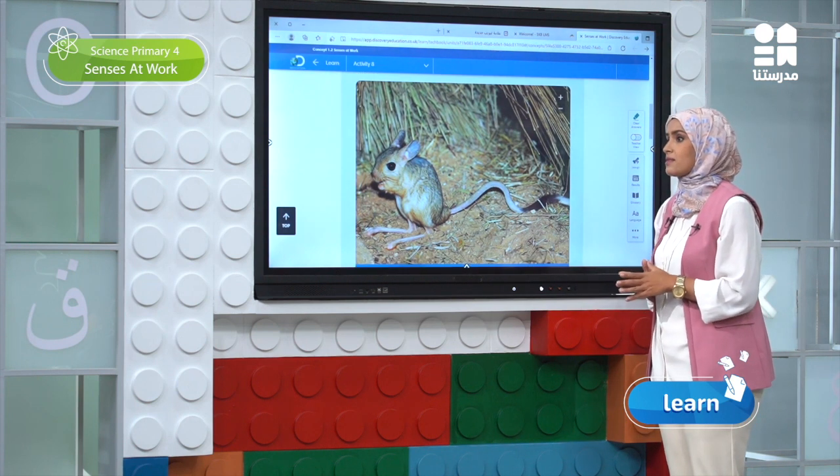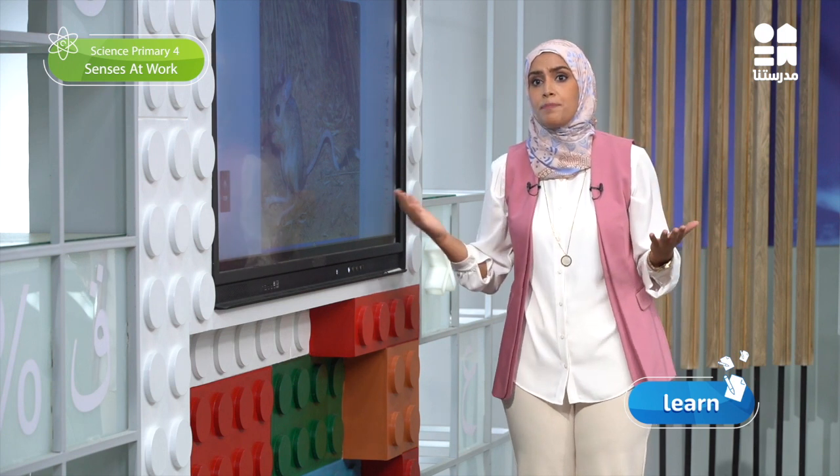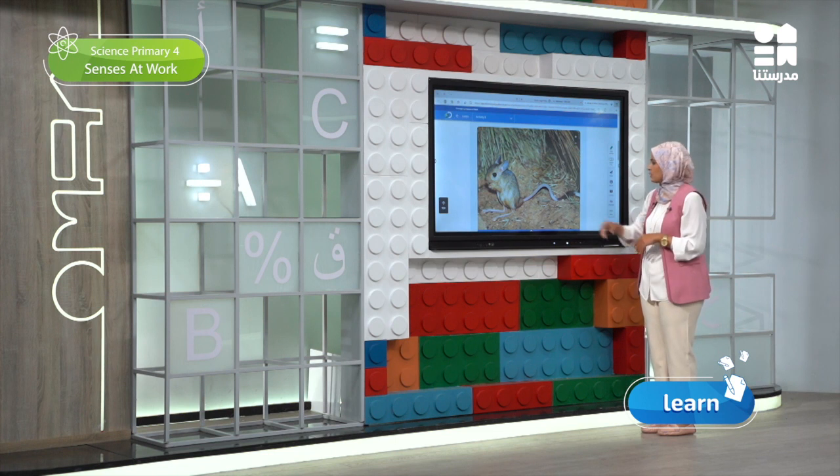What did you notice? How is the size of the Jerbua's body? Is it big or small? Exactly, it's small. Does it have hair like the Fennec Fox or feathers like the penguin? I can see it has hair. And also has big ears. Short front limbs. And long hind legs. What about the tail? It's a long tail.